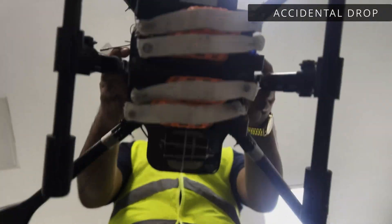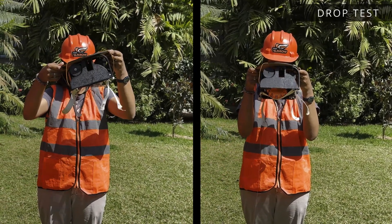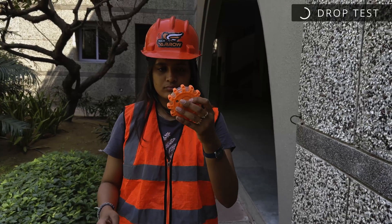Vigorous testing is done by creating the worst possible drone motion in real life to ensure the drone doesn't actuate unexpectedly mid-flight. The payload is dropped multiple times from different angles to ensure it releases correctly every time it is actuated.